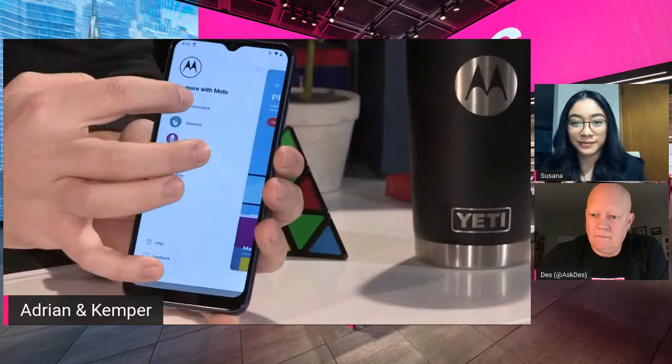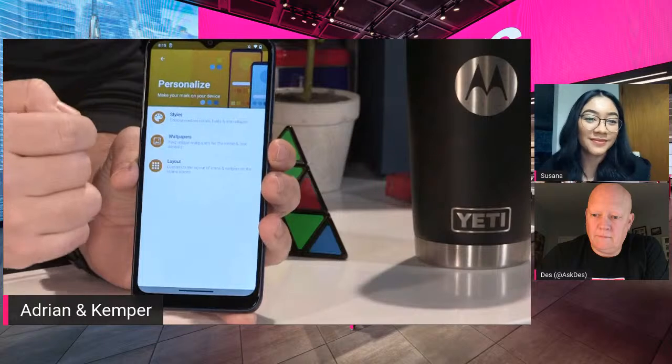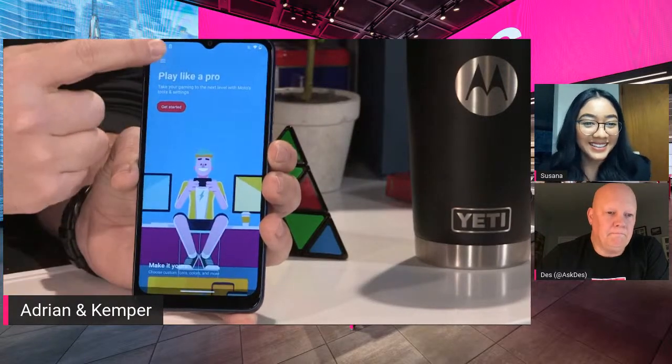Someone wants to know if it has an easy mode — Moto sticks with stock Android, which is pretty easy. You don't have a bunch of different camera apps, just the one Google Photos app. One thing we love with this phone is the My UX, which lets you customize fonts, colors, backgrounds, and even icon shapes — all found in the Motorola app. We only add what we feel you need.